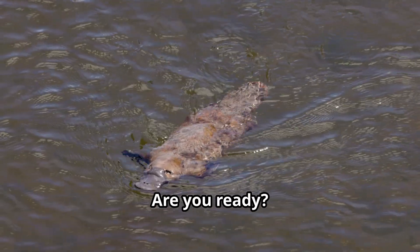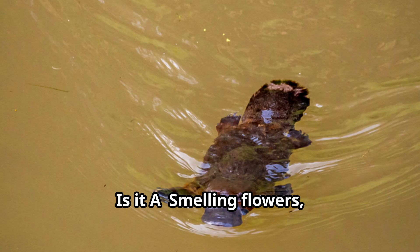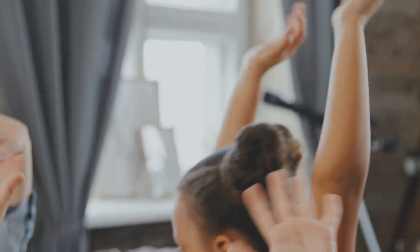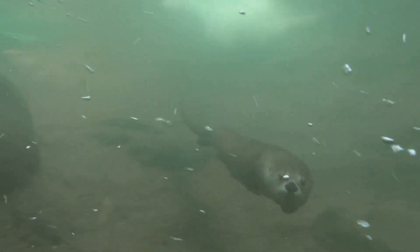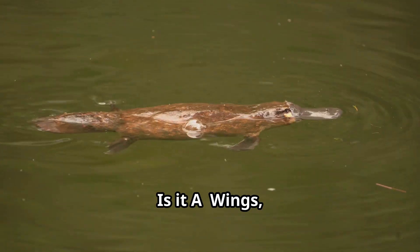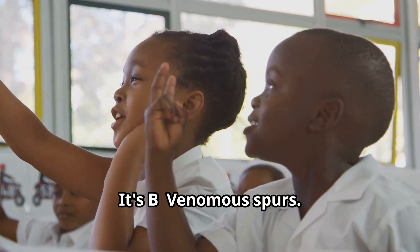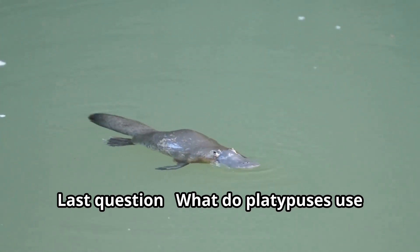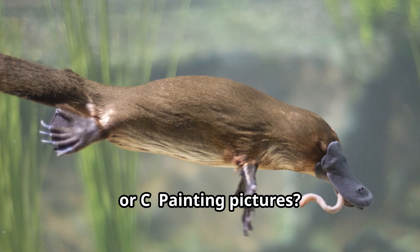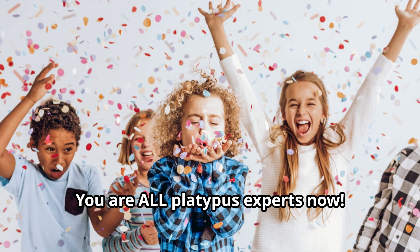Now, let's have some fun with a quick quiz. Are you ready? Platypus experts now.